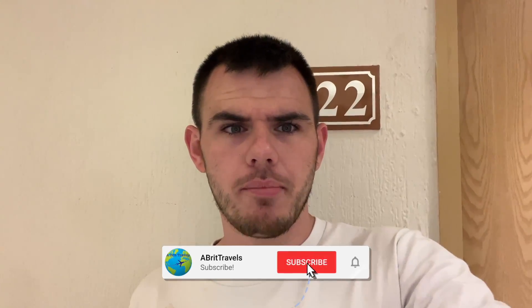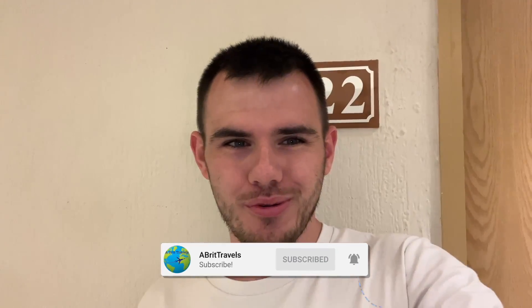If you like the room and appreciate the video, give us a thumbs up — it really does help me out a lot. And if you could hit the subscribe button and the bell icon to be notified when we post all new videos, that'd be fantastic. Let's go inside.